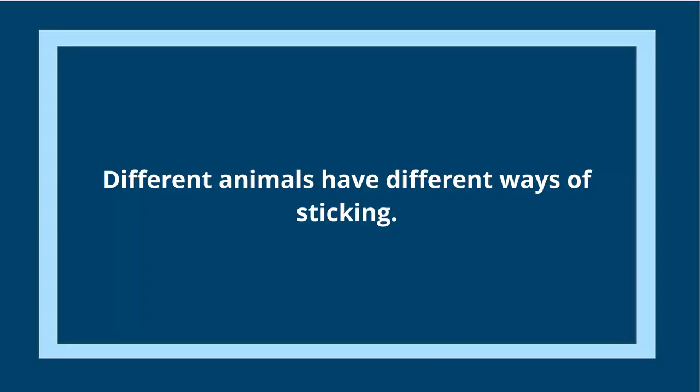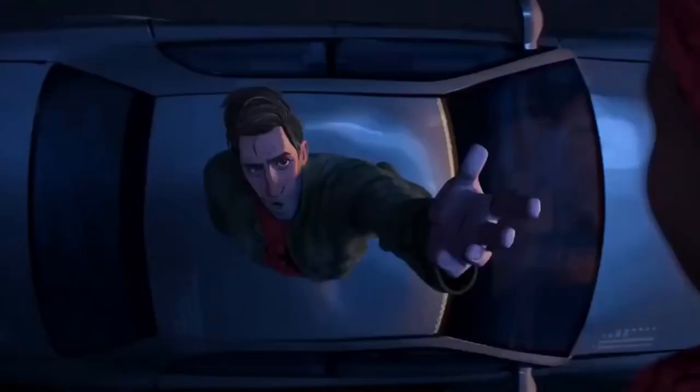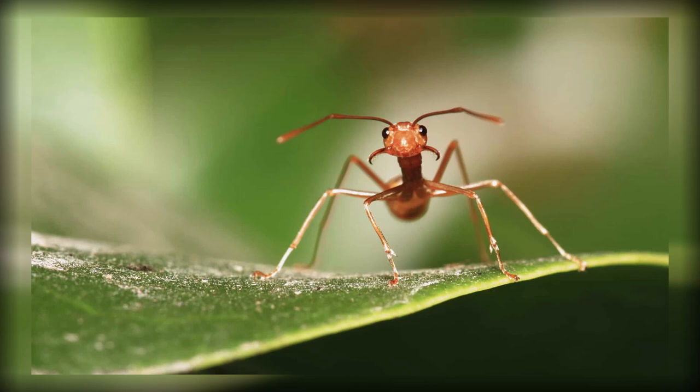Even though geckos struggle climbing wet walls, other animals have no problem climbing when wet — because things don't all stick the same way. There are animals, specifically ants and beetles, that rely on liquids to help them stick even better. This is called wet adhesion. If you take a wet paper towel and put it against glass, it sticks — not because of small hairs, but because the water is polar and attracts other materials through hydrogen bonding. A similar phenomenon happens with insects: when an insect makes contact with a surface it wants to climb, it secretes a sticky substance from its pores that creates an extremely attractive force between the insect and the wall.